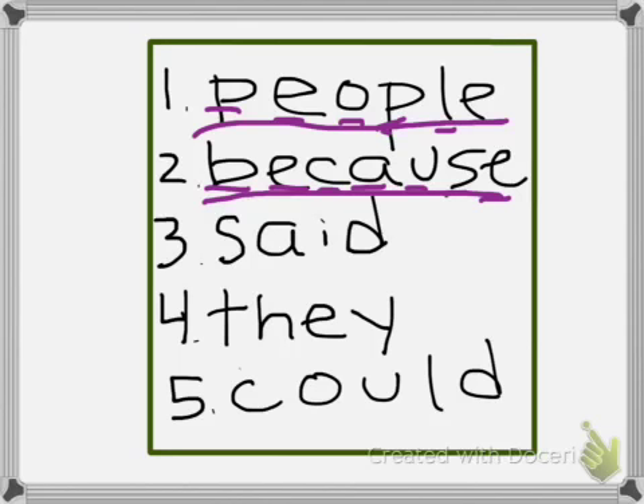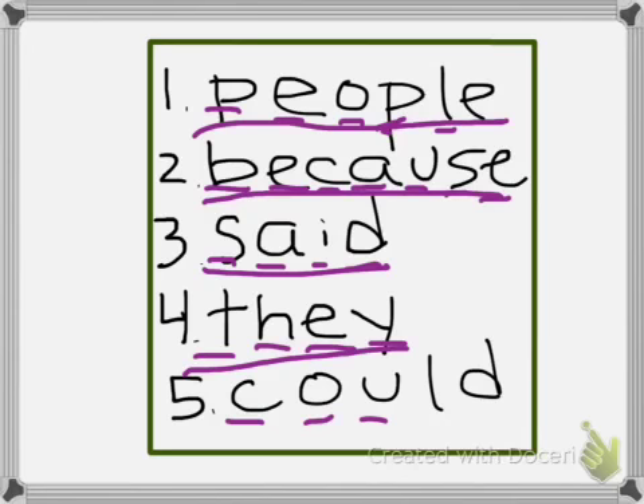Number three: 'said' — S-A-I-D, said. Number four: 'they' — T-H-E-Y, they. And number five: 'could' — C-O-U-L-D, could.